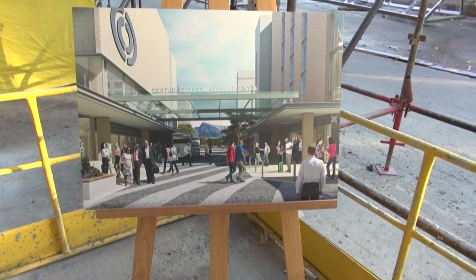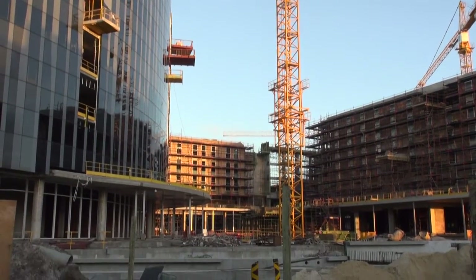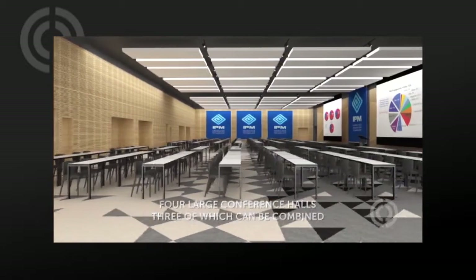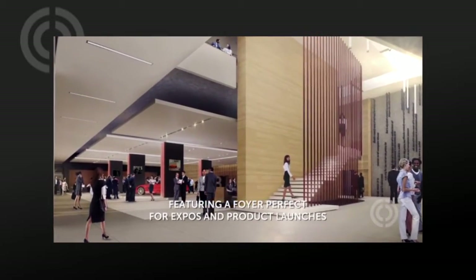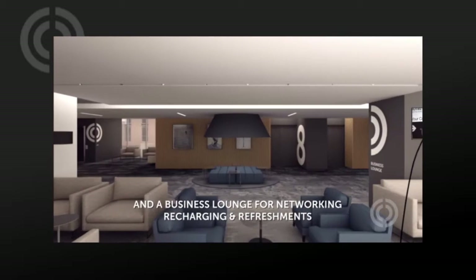Just under 2,000 guests can be accommodated in up to 20 different venues. Facilities include four large combinable halls, a ballroom, a large open-plan foyer for exhibitions and launches, 12 meeting rooms, and an 80-seater business lounge.